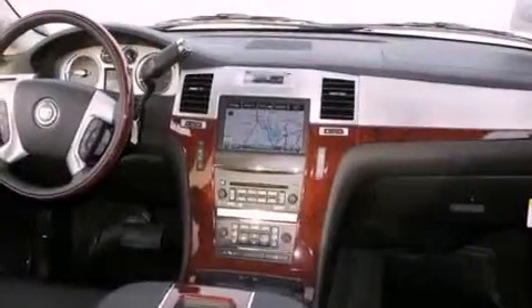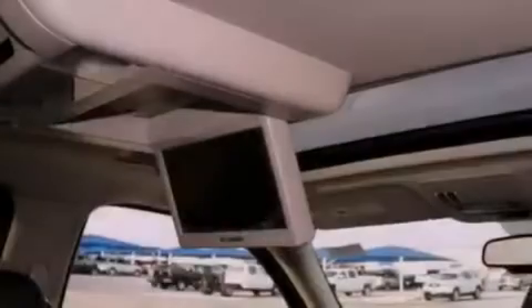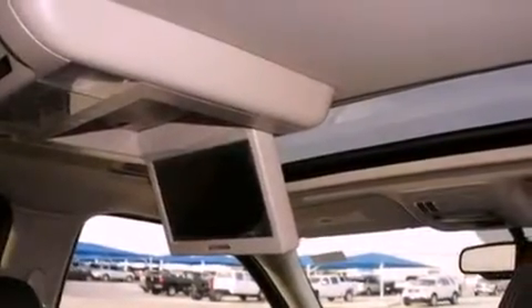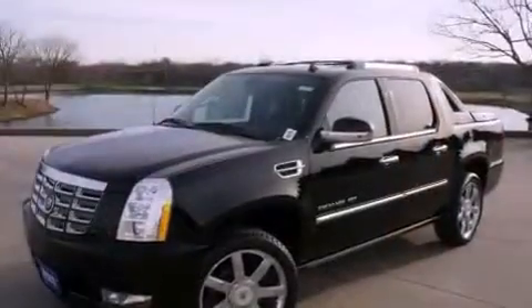The following features are also included: memory settings for the seat's positions, so you can recall your favorite alignment with the push of one button, air conditioning with vents for rear seat passengers, a home link feature, a digital information center, and interior wood trim accents.